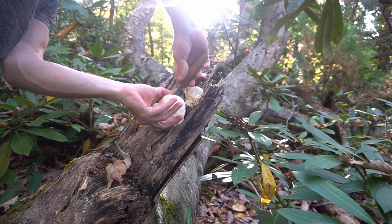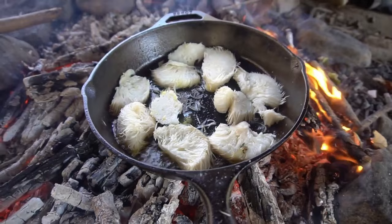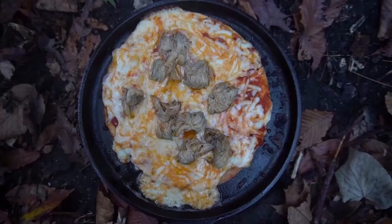Lion's mane has a crab-like texture with a slight mushroom taste. I've made lion's mane into burgers, added them to pizza, and made stir fries with them.